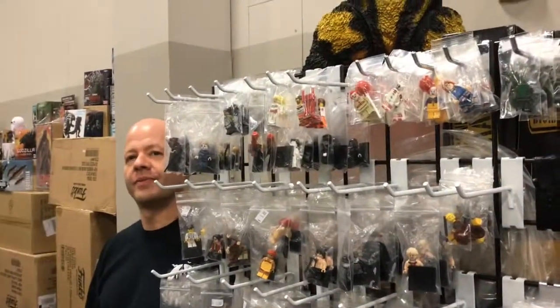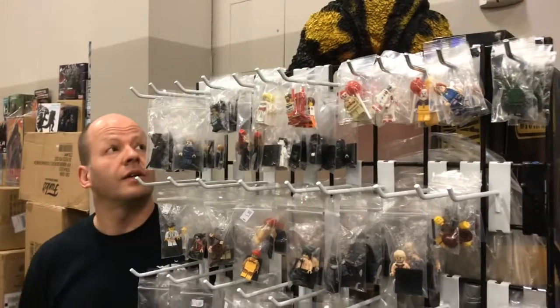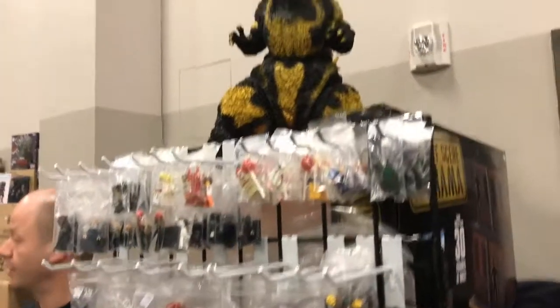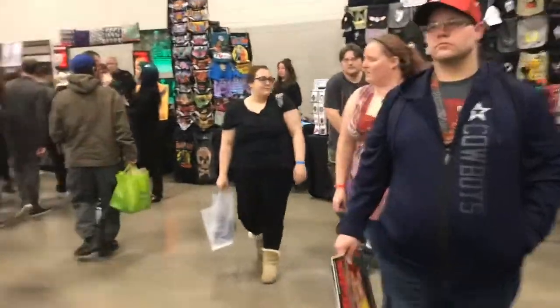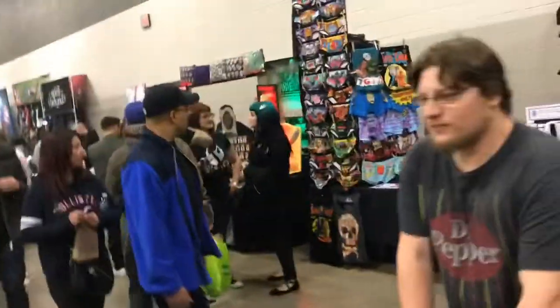How much is that one? How much is that Godzilla? That's $200. Hey, he's cool, but he's out of my price range — unless I just want to blow all my con budget on one purchase.